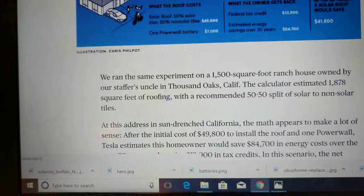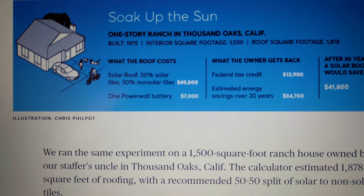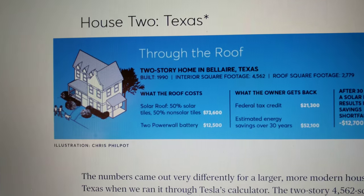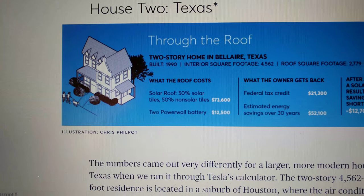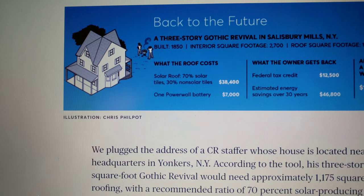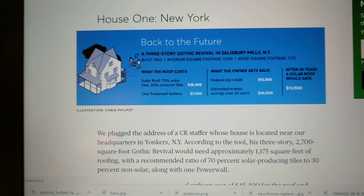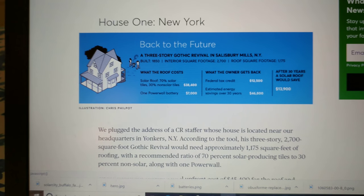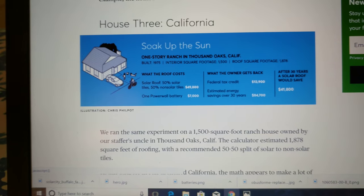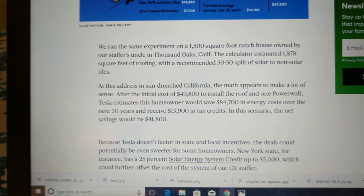You can see these roofs are expensive. This roof on this house is $50,000 plus $7,000 for a Powerwall. This roof is $73,600 plus $12,500. And this roof is $38,400 plus $7,000. So financing is going to be incredibly important, and there are still a lot of unknowns. But if the financing is at a good rate and it works out, this could make financial sense.